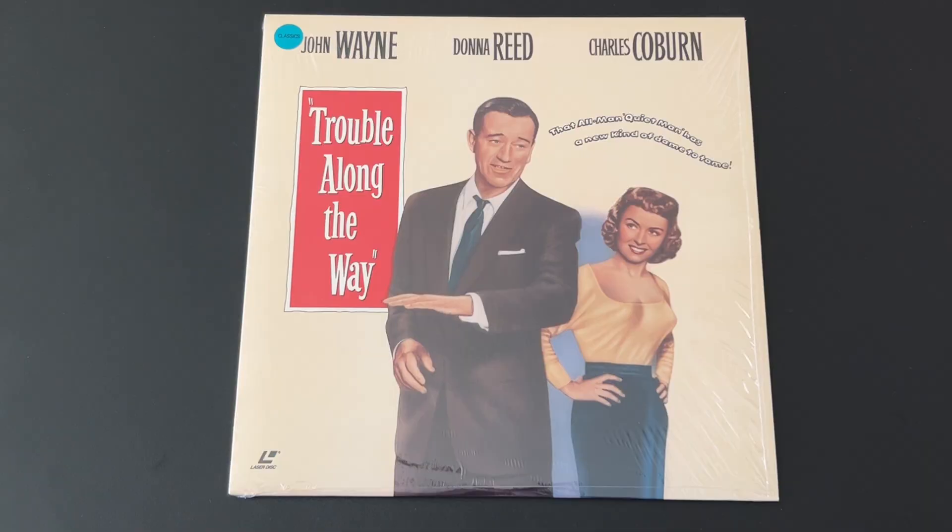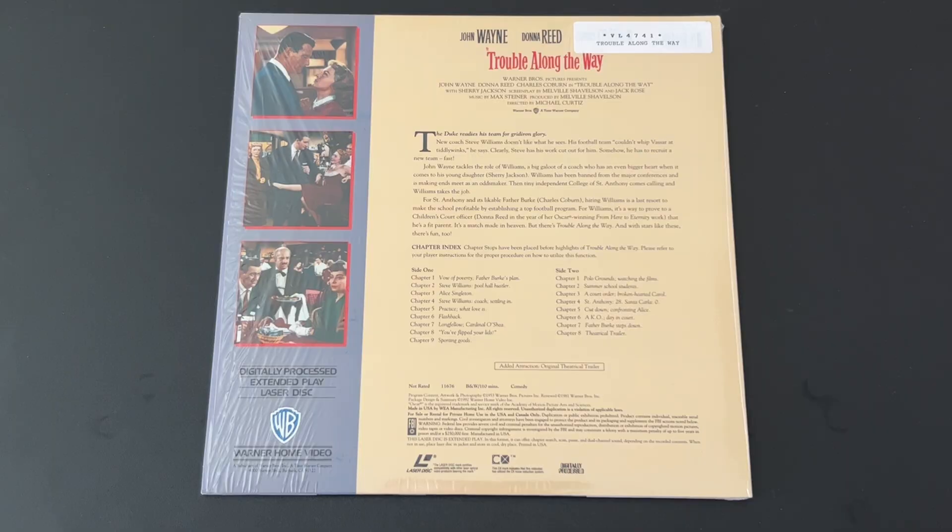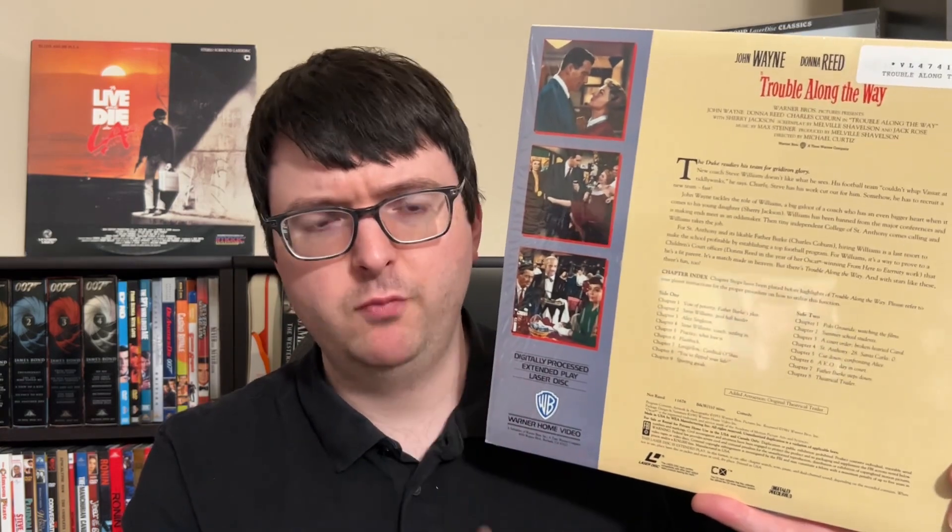For my Michael Curtiz shelf, they had a copy of the 1953 John Wayne vehicle Trouble Along the Way. This is a 1992 Warner pressing with rather nice original artwork and a nice high-gloss finish on the cover — much spiffier than the usual Warner disc. The rear is standard Warner style but with a silver bar. I've never actually gotten to see this film, and I'm determined to see every Michael Curtiz film I can. It's a rather uncommon LD, so it was super exciting to find in this condition for less than a dollar.